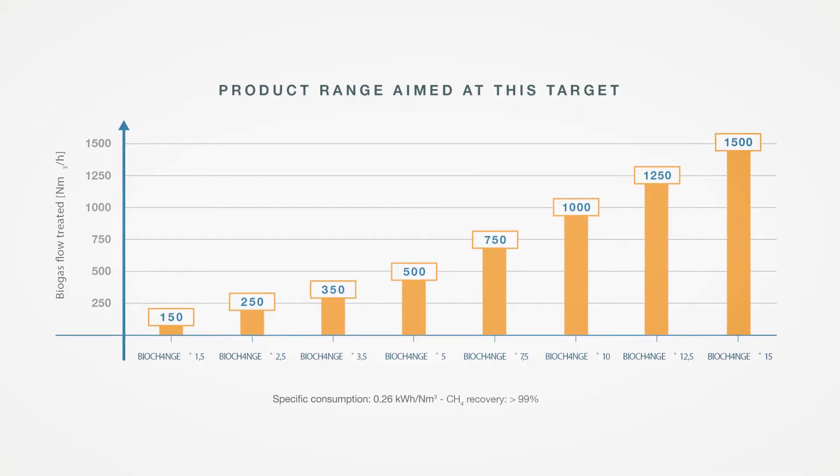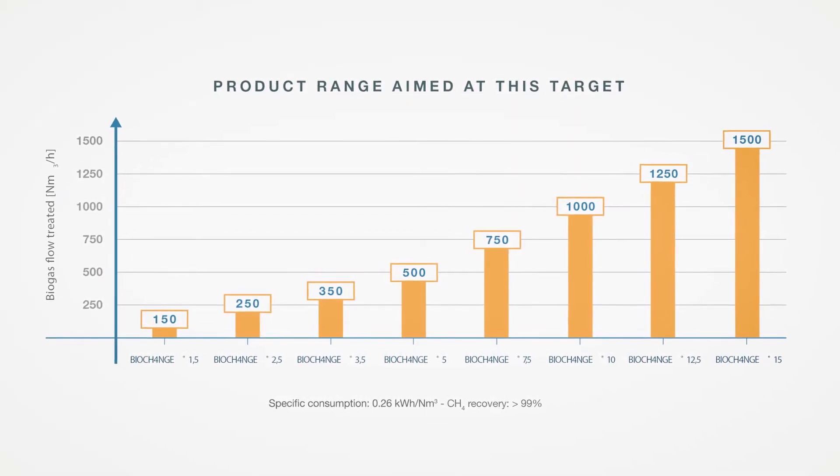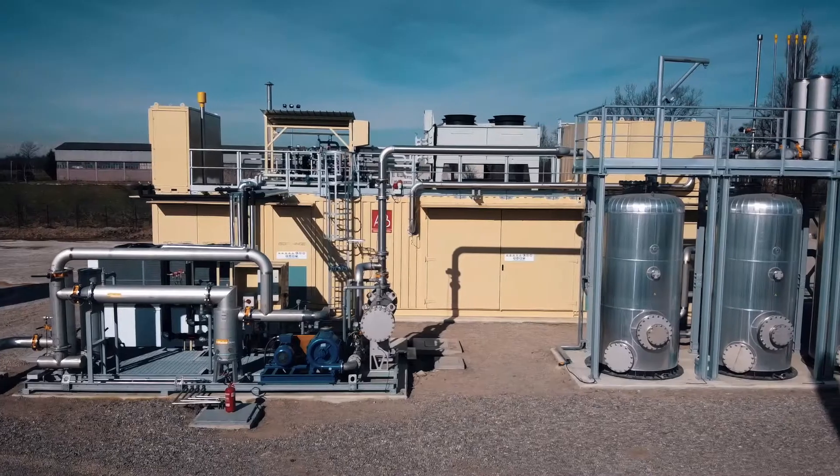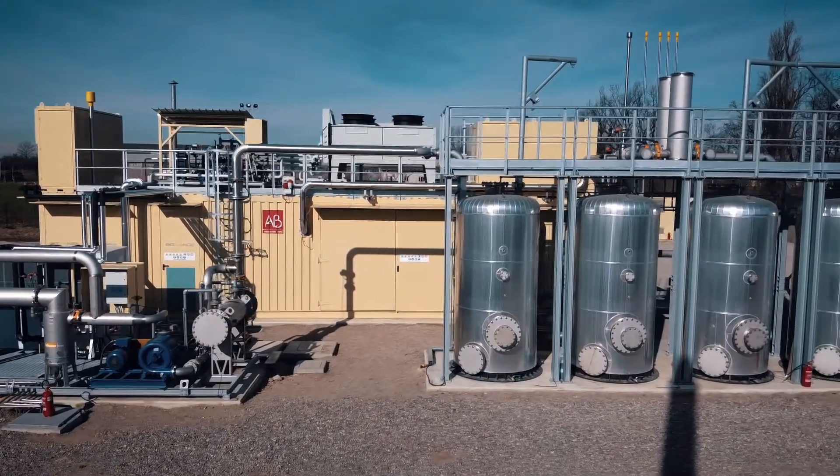The range of BioChange units spans from 150 to 2000 normal cubic meters to be treated in a single, flexible, and modular solution.